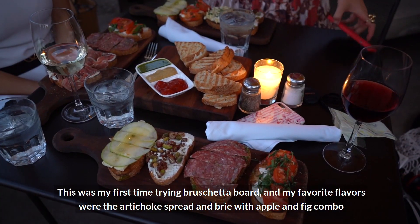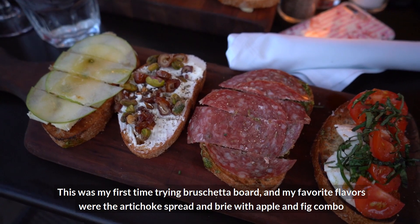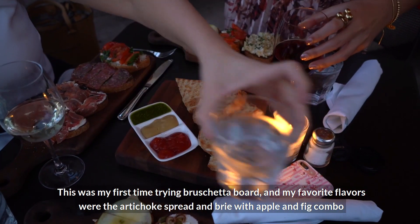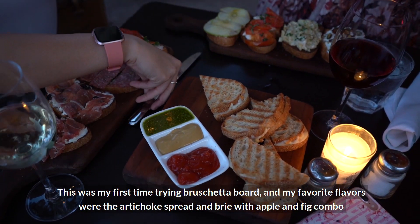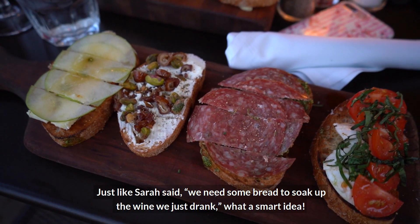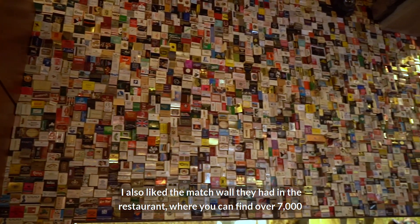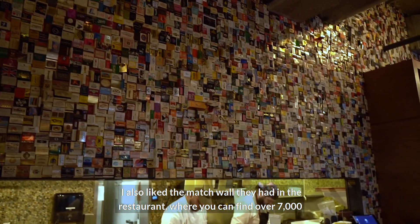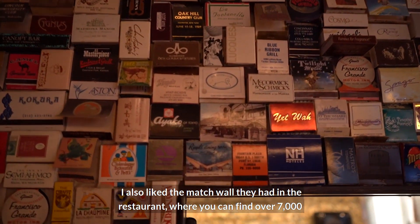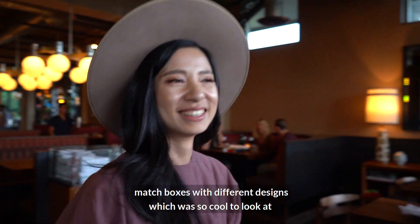This was my first time trying a bruschetta board, and my favorite flavors were the artichoke spread and the apple and fig combo. Just like Sarah said, we needed some bread to soak up all the wine we'd had — what a smart idea! I also loved the match wall in the restaurant, where you can find over 7,000 matchboxes with different designs, which was so cool to look at.